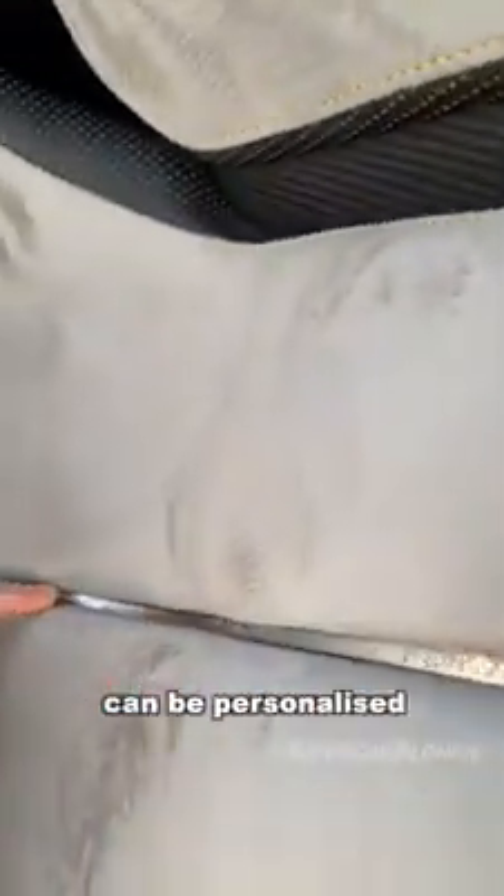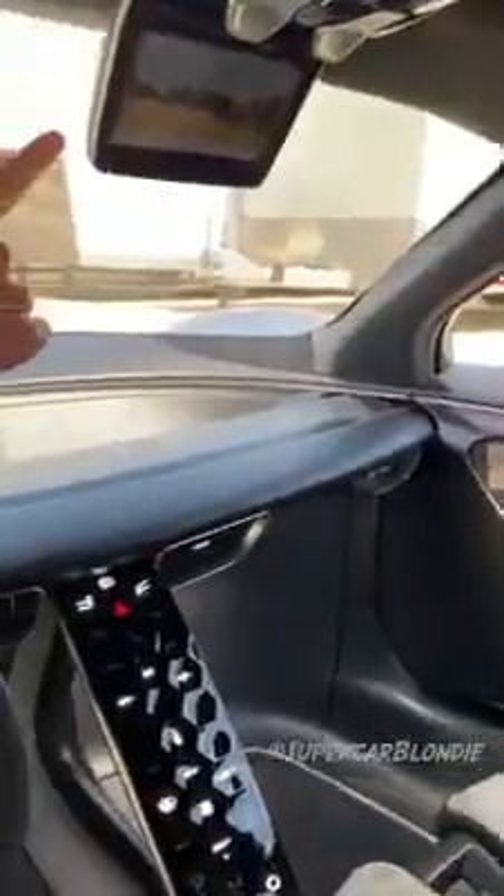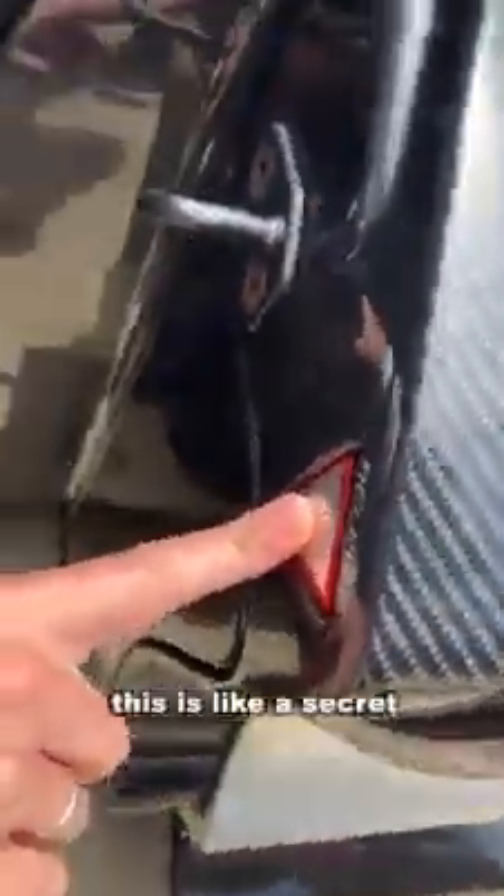It's limited to 130 pieces at two and a half million dollars each. This center line can be personalized — you can have a date, your name, anything you'd like. The side mirror is actually a camera, and the rearview mirror is also a camera.